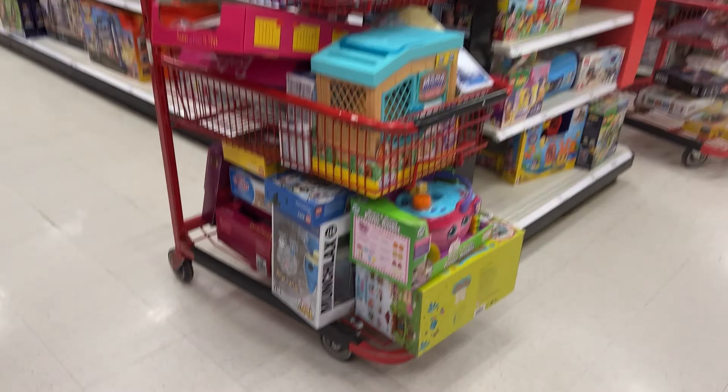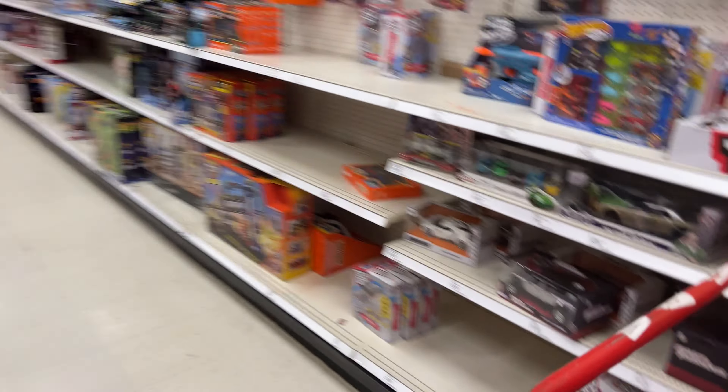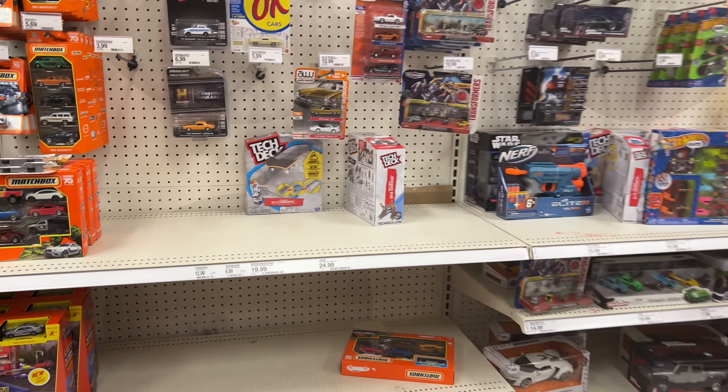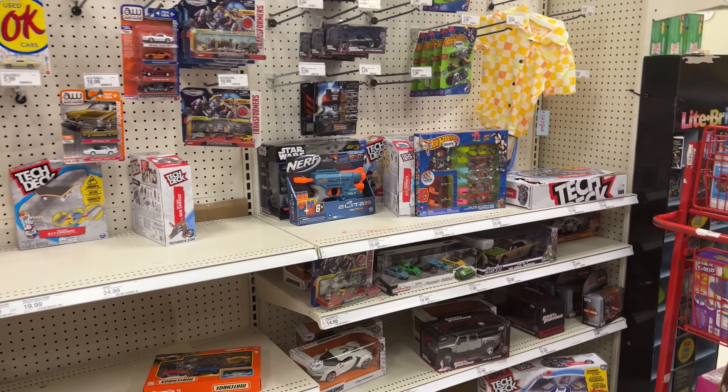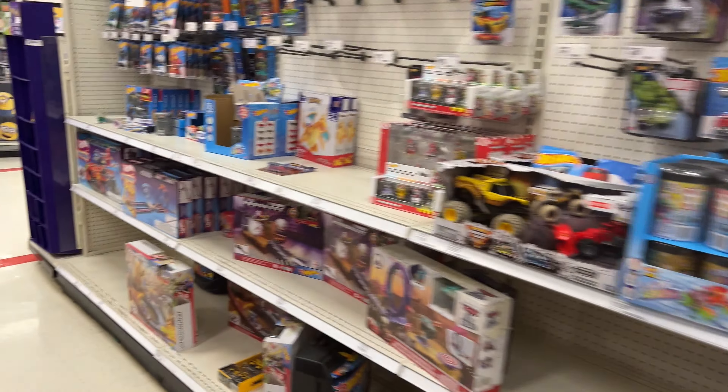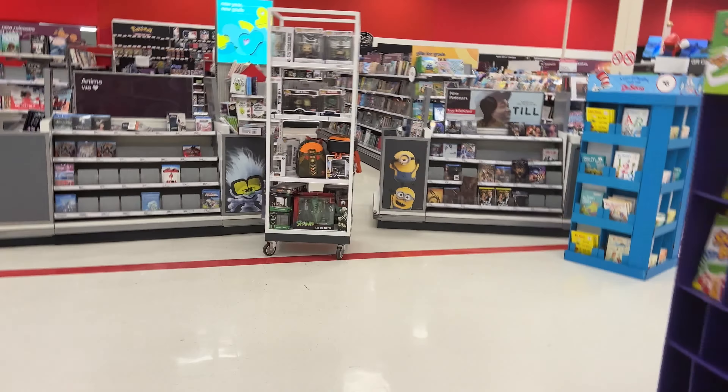There used to be a NECA end cap over here but the last time I was here they took it down. I'm curious to see what they put down here, if they put the Target Con stuff. There's all this Flash stuff. Let's see if they have the Super Mario stuff from the new movie.